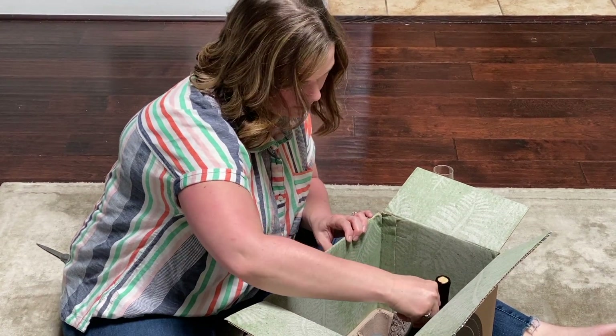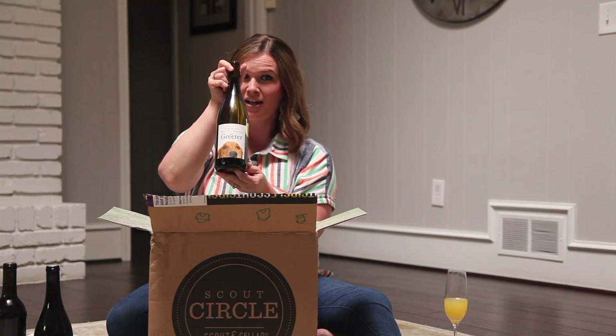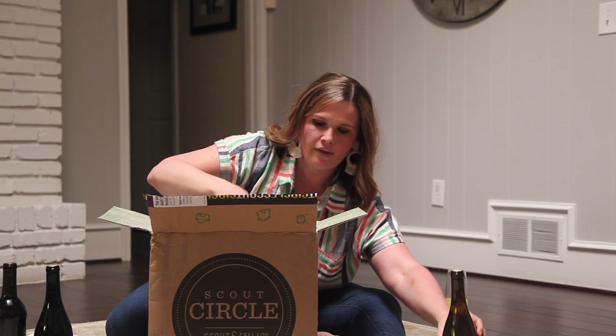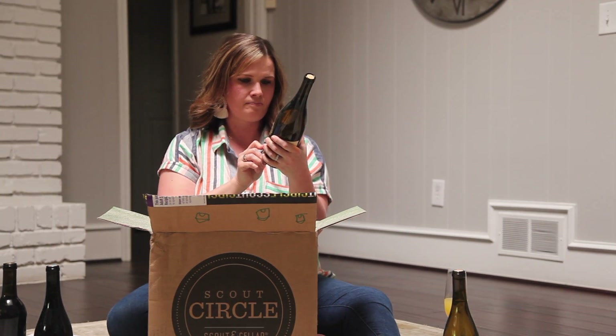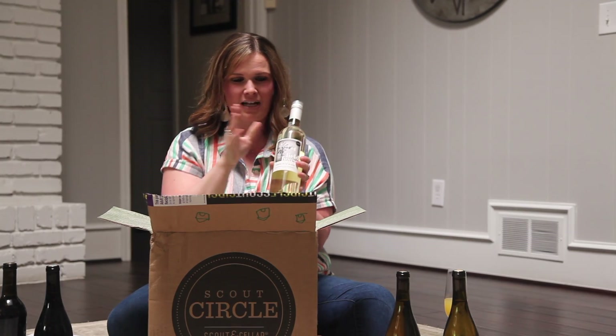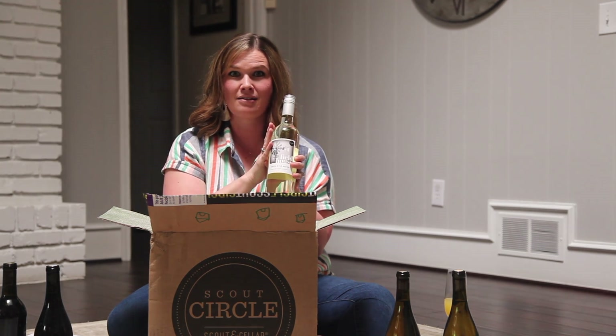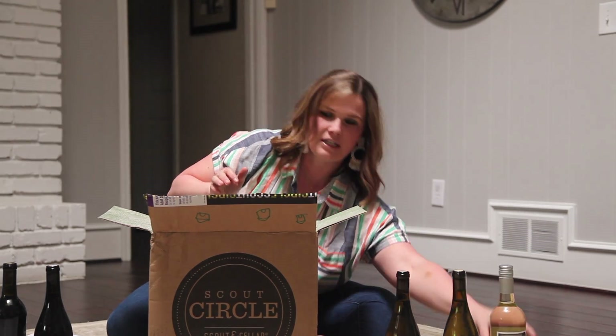And then for the whites we have — ooh — the Greeter. I'm so excited about this. This is a Muscat Blanc. I have not tried this yet either, so I'm really excited to try that. The Solven Aime Grenache Blanc. And then one of my all-time favorites, which is the Fieldhouse White Blend. In fact, we are out of this — you can't buy this a la carte anymore — so I'm really excited to get one last bottle of this.